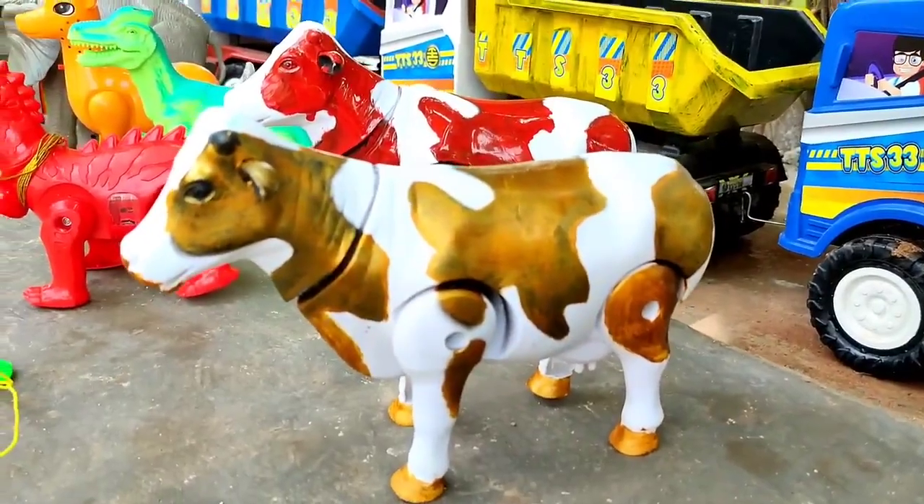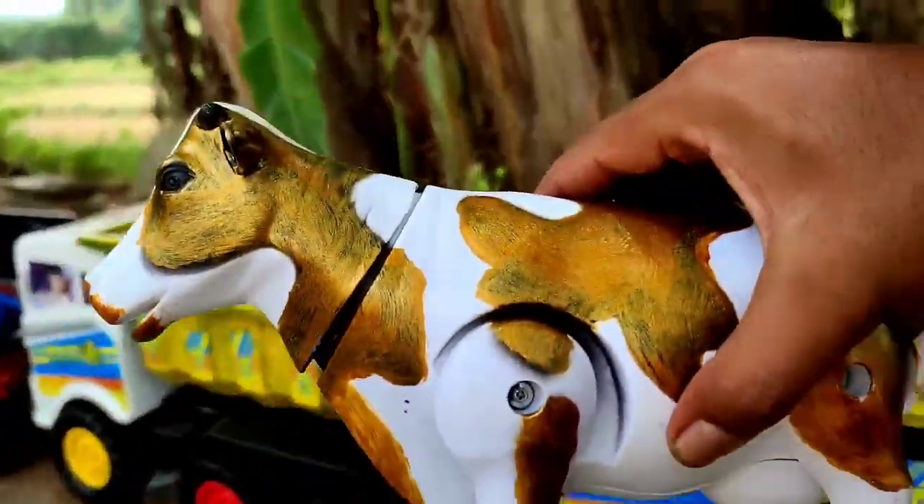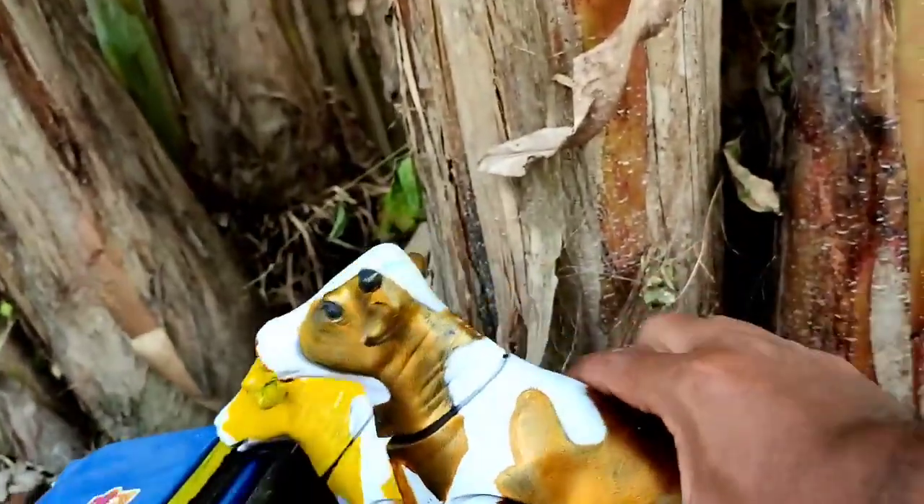Wadidaw, ini sapi emas teman. Kita angkut juga ya, ke truk oleng.